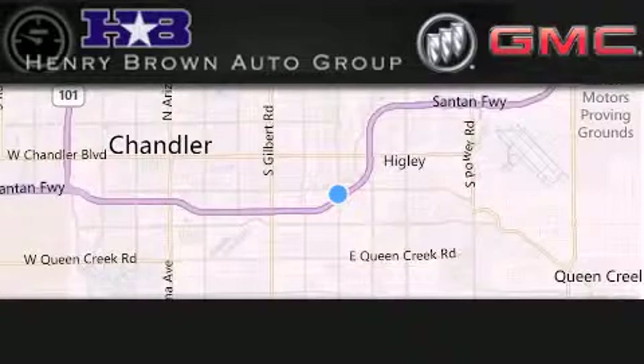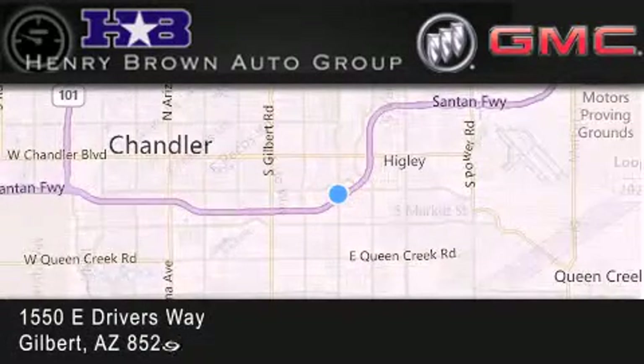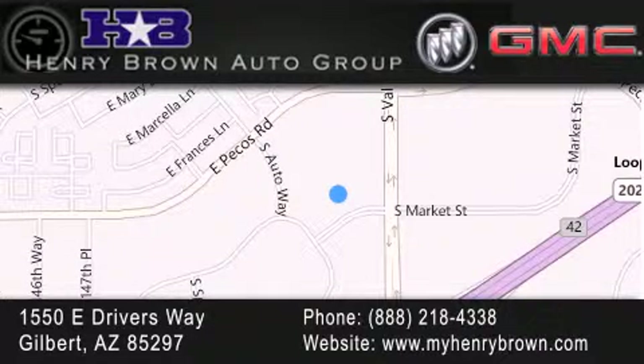Henry Brown Buick GMC is located at 1550 East Drivers Way in Gilbert. Family-owned and operated, offering every customer a premier experience. Cars and Trucks and Trades are worth more at Henry Brown Car and Truck Store.